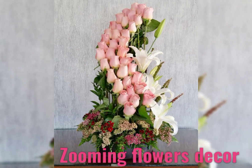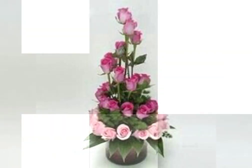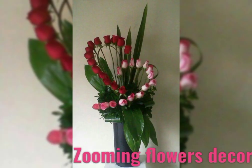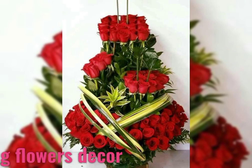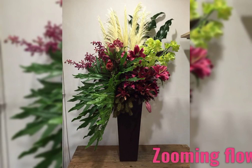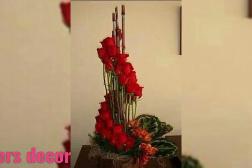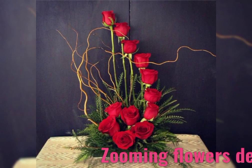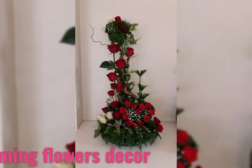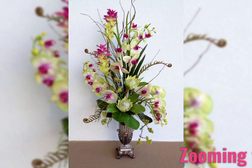It will be greatly appreciated if you like and share this video and subscribe to the channel to get notifications when I upload a new video. The world would be a less beautiful place without flowers. An artistic flower arrangement can be a part of any restaurant, hotel, home decor, lounge, and front desk.